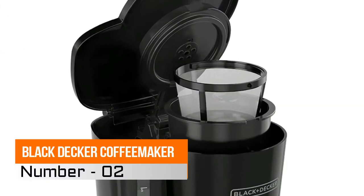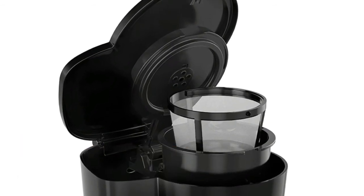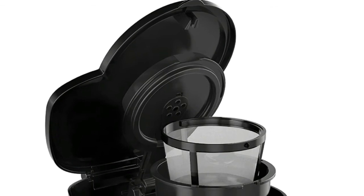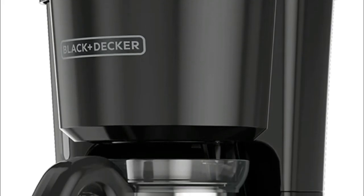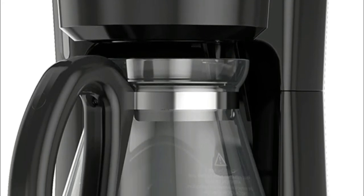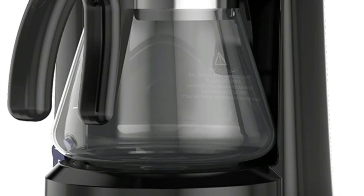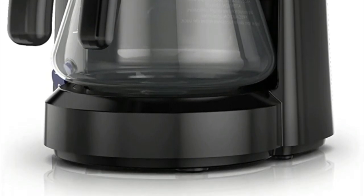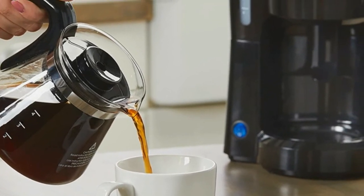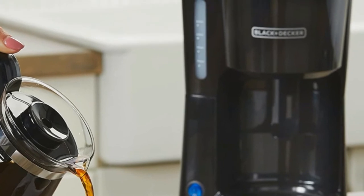Number 2, Black and Decker 5 Cup Coffee Maker. The improved carafe is engineered for comfortable handling and drip-free pouring, with a removable lid for easy cleaning. This feature temporarily stops the flow of coffee so you can pour your first cup before brewing ends without making a mess. Perfect for apartments, RVs, dorm rooms, and smaller coffee appetites. No need for paper filters — the permanent filter works with your favorite coffee grounds and it's easy to clean.